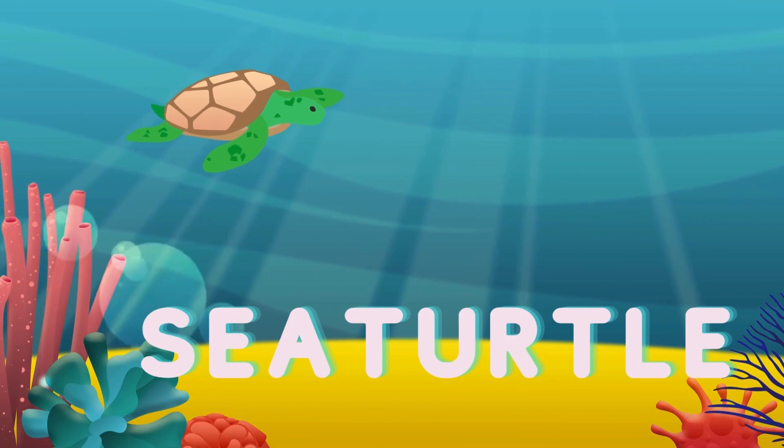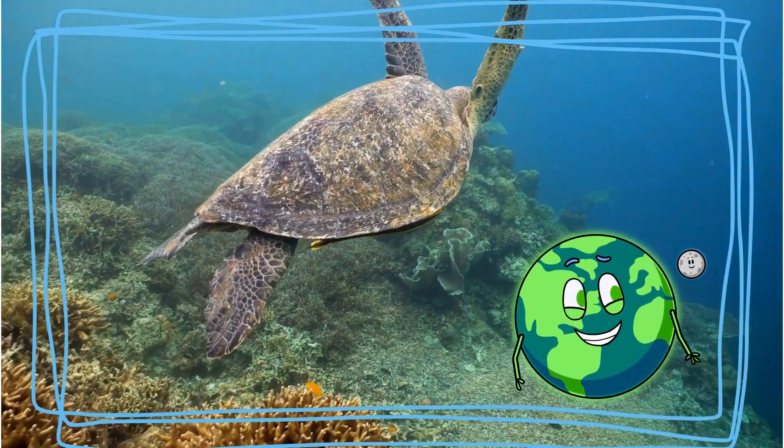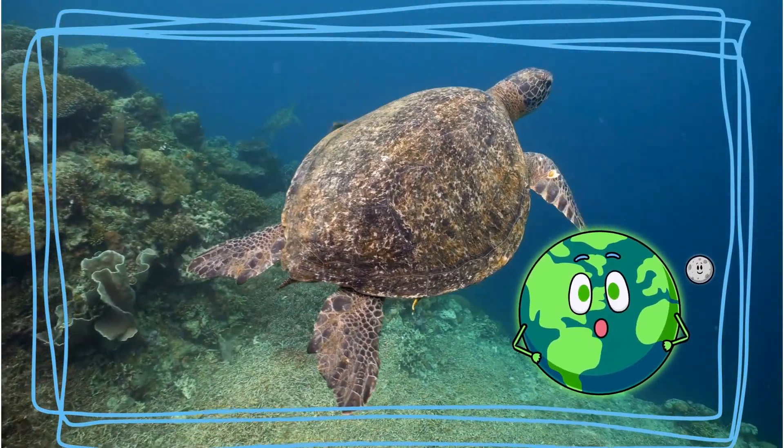And look, here's our shell-covered buddy, the sea turtle. Turtles have strong shells on the outside of their bodies to protect themselves. They love to swim and sometimes take naps in the warm sun.